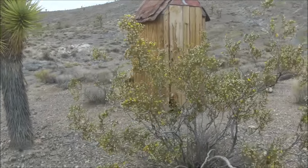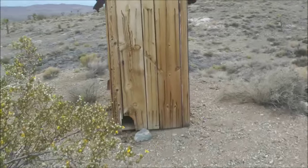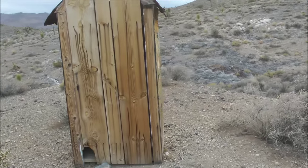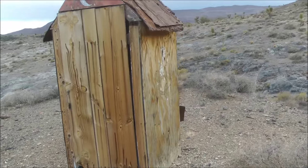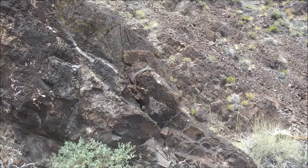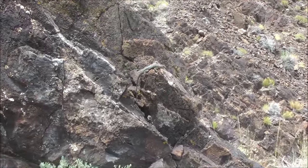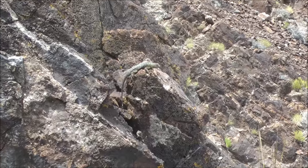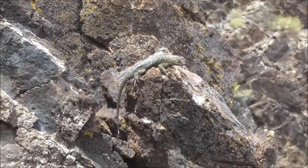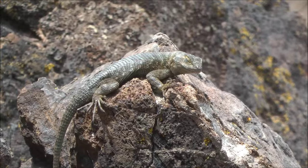Of course every cabin needs to have an outhouse, and the Boxcar Cabin is no exception. Here is the resident outhouse.